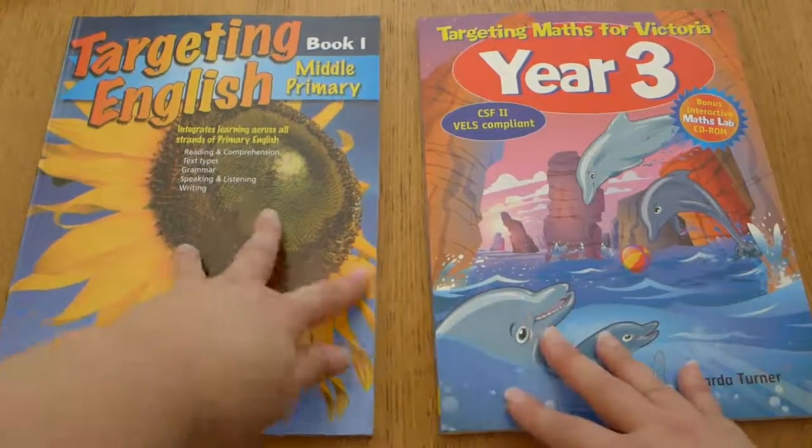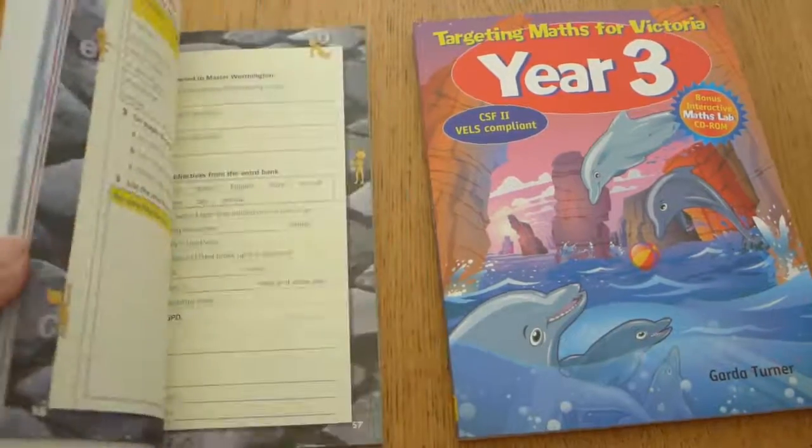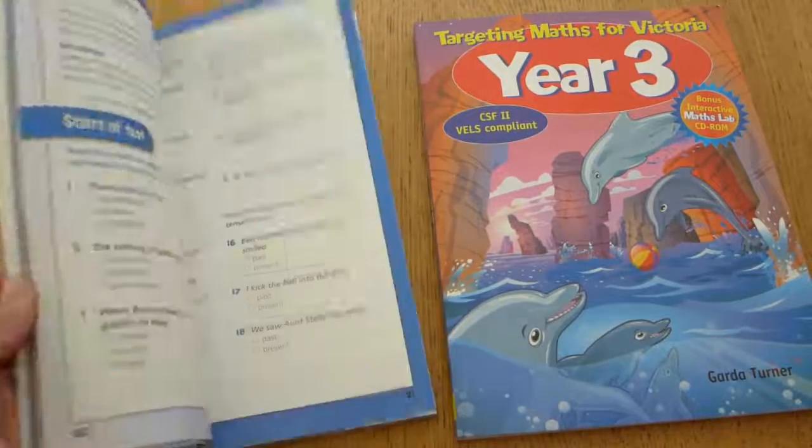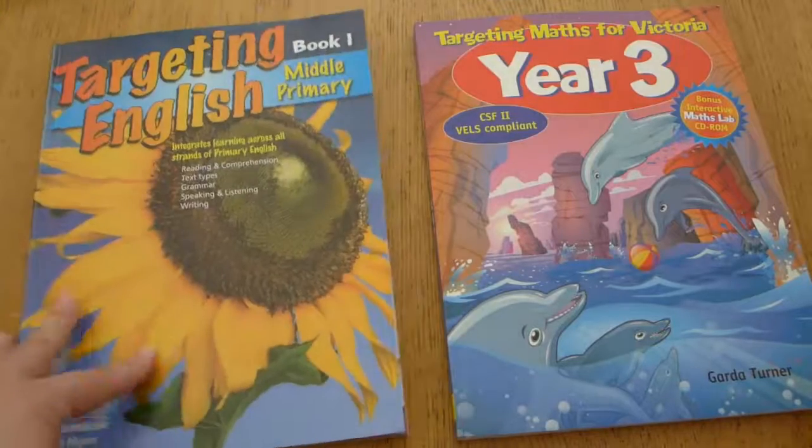The Targeting English book — it's the first time I've tried these Targeting English books. They are similar to the Targeting Maths books; they look bright, colorful, and fun, with all kinds of activities. I look forward to having a play with that one and seeing how he goes.